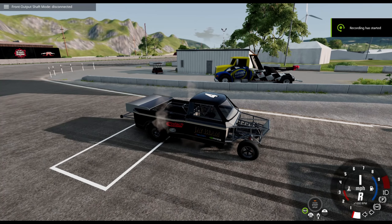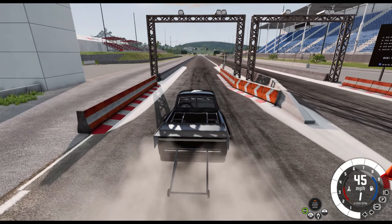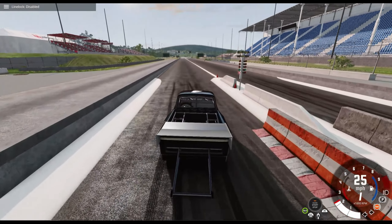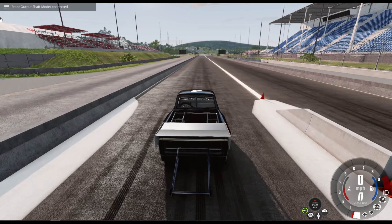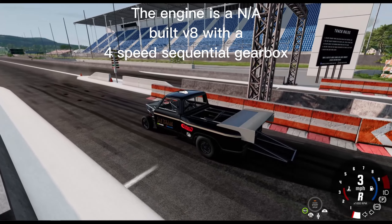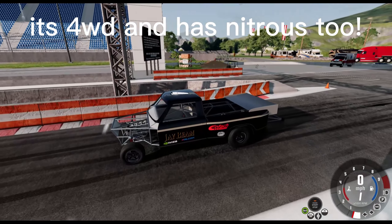This run is just for fun. The engine is a naturally aspirated built V8 with a four-speed sequential gearbox. It's 4WD and has nitrous too.